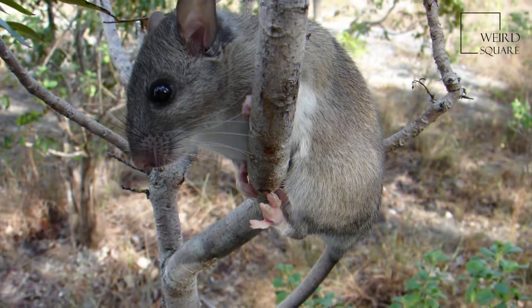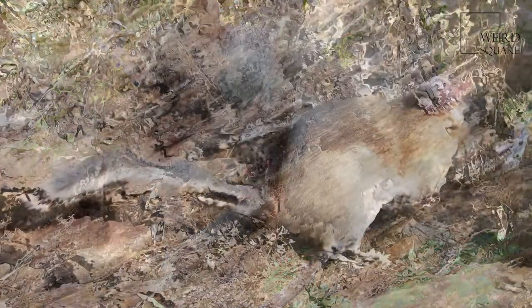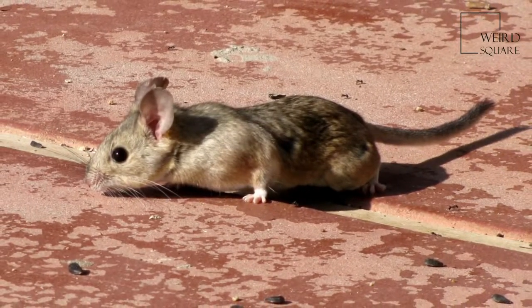Bushy-tailed woodrats can be identified by their large, rounded ears and their long, bushy tails. They are usually brown, peppered with black hairs above, with white undersides and feet. The top coloration may vary from buff to almost black.